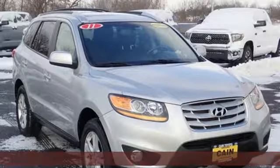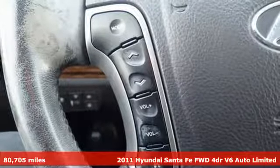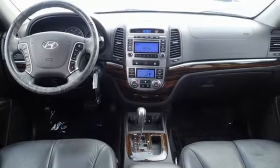Here's a 2011 Hyundai Santa Fe. It offers plenty of sport to go with its utility to make it one exceptional vehicle. It's equipped for all your driving needs and wants.